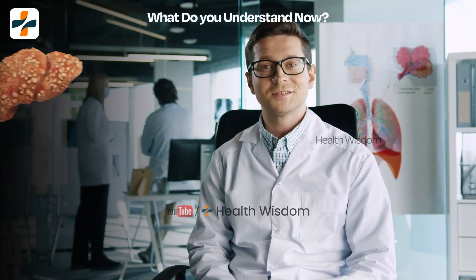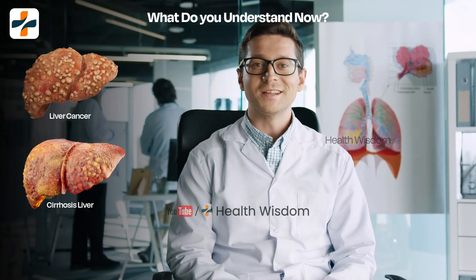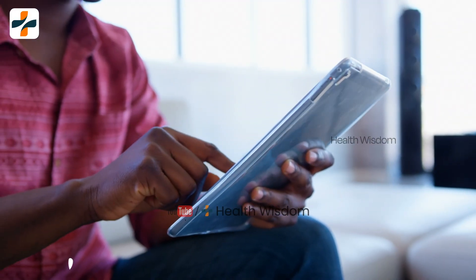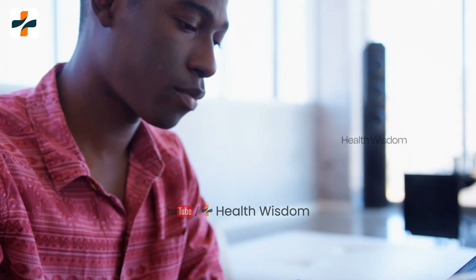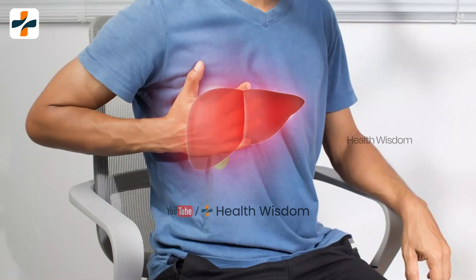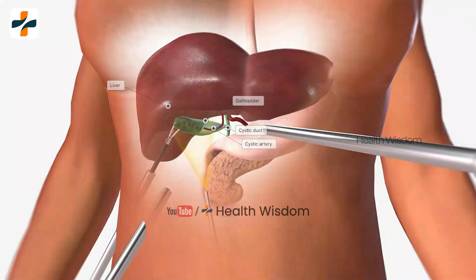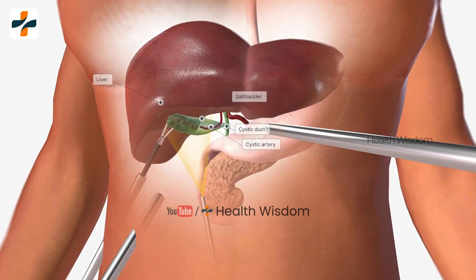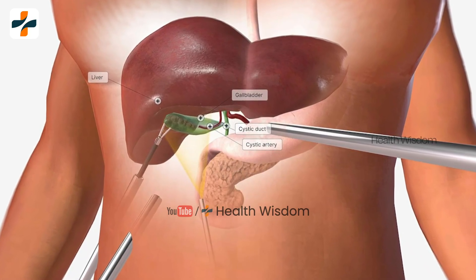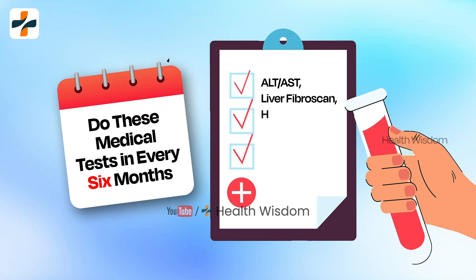If someone has fibrosis and cirrhosis, it is important to have a good platelet count for quick healing. However, there are currently no available data to support that platelet count is able to evaluate the severity of liver injury in patients with chronic hepatitis B infection. Liver biopsy is the gold standard for estimating liver injury in these patients. At least every six months, platelet counts should be tested, as it can be a valuable tool in managing chronic hepatitis B infection.